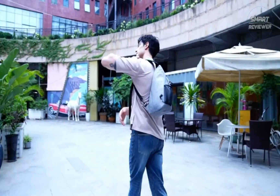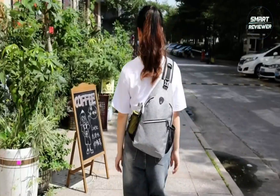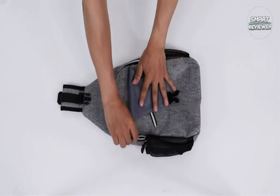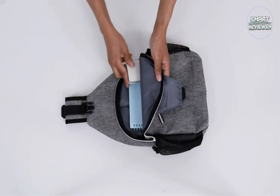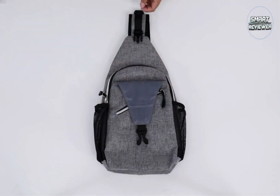Crossbody bags are any bag that can be worn across the body, leaving your hands free for many other activities — from wielding hiking poles or a camera on your next outdoor adventure, to socializing cocktail in hand at the bar. They come in all shapes and sizes, including over-the-shoulder backpacks in sturdy polyester or nylon, to expensive designer pieces in supple leather.